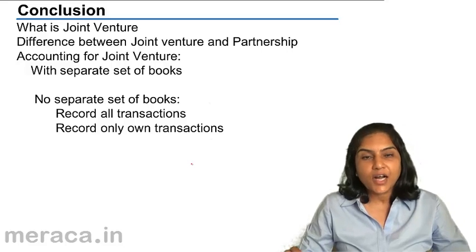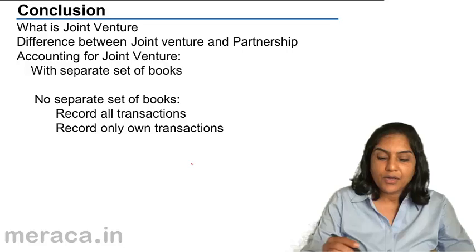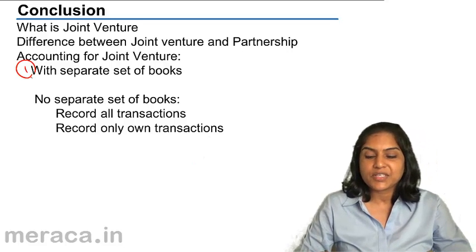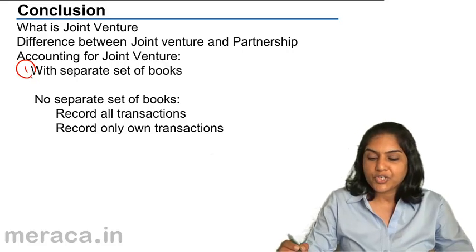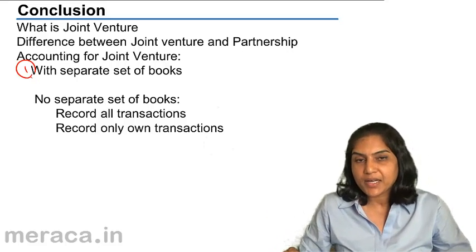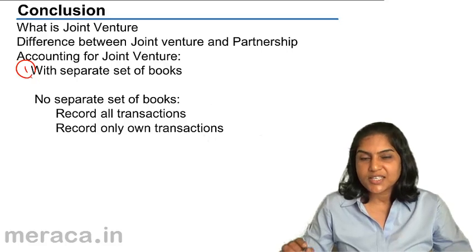We then discussed the accounting for joint venture. First, with a separate set of books for the joint venture, which normally consists of a joint bank account, joint venture account, and co-venturers account — a separate set of books for the joint venture.